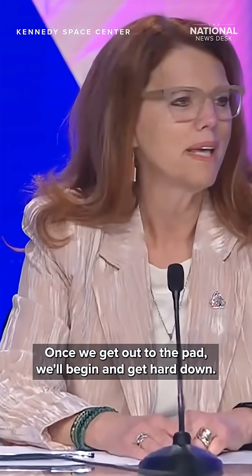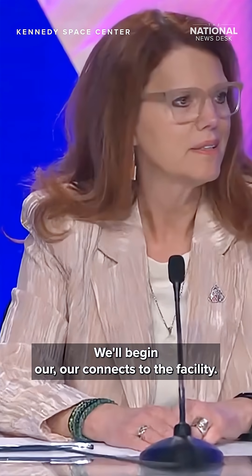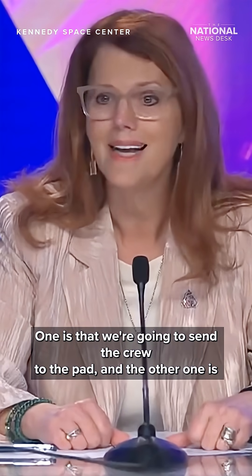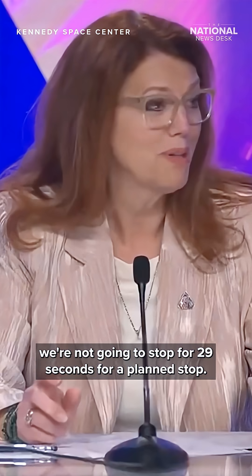Once we get out to the pad, we'll begin and get hard down and begin our connects to the facility. Launch day will be pretty similar to wet dress, with two big differences: one is that we're going to send the crew to the pad, and the other is we're not going to stop at 29 seconds for a planned stop.